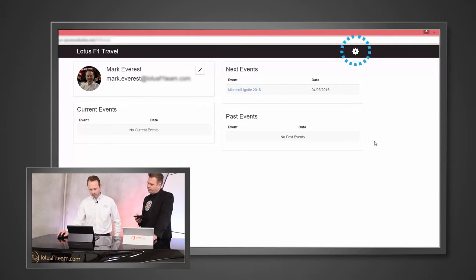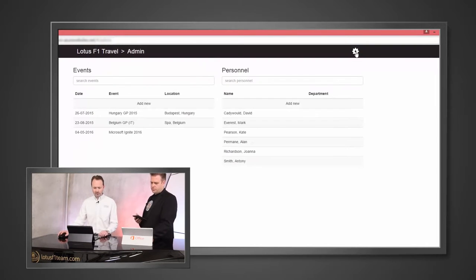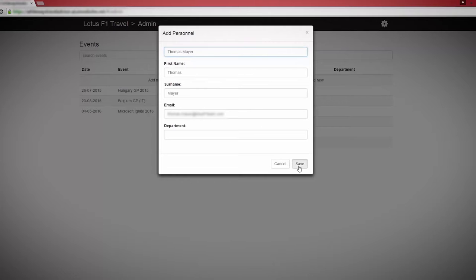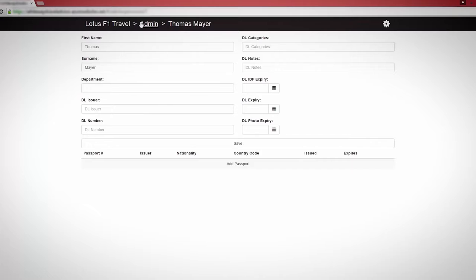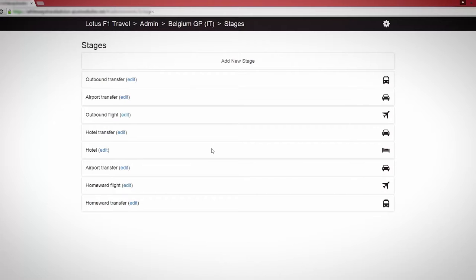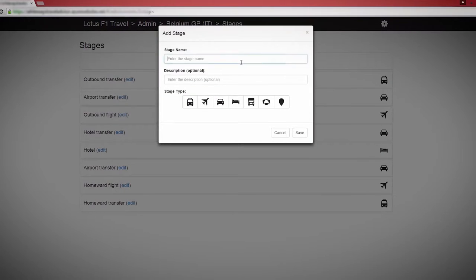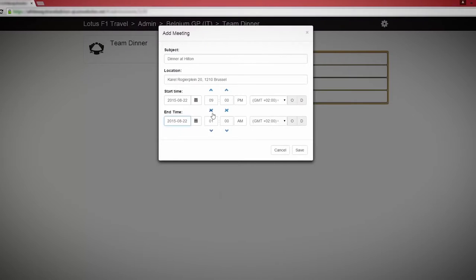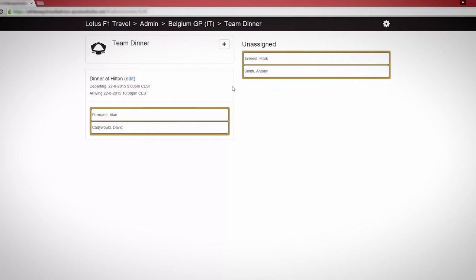As an administrator, I get the cog in the top right-hand corner, which means I can administer events. Here you can see all the events that have been entered as well as the users in the system. I can easily add a new user, which is looked up in Azure AD. If we look at a particular event, we're no longer restricted to the nine stages we had previously. I can add a new stage — let's say a team dinner — and we can also reorder these stages.